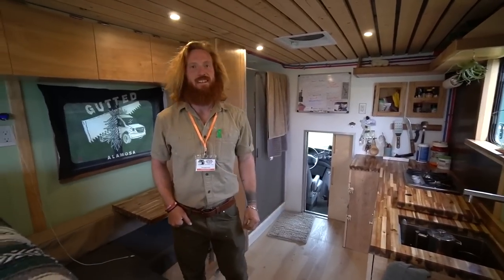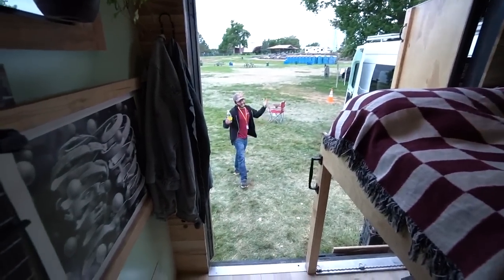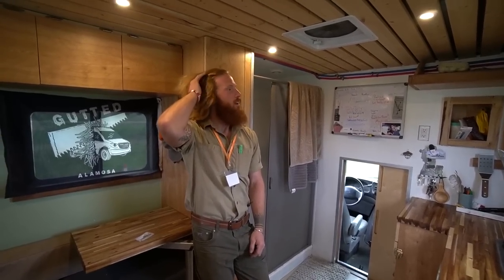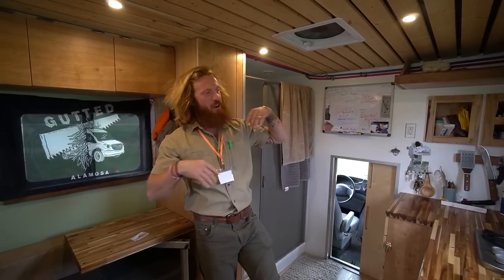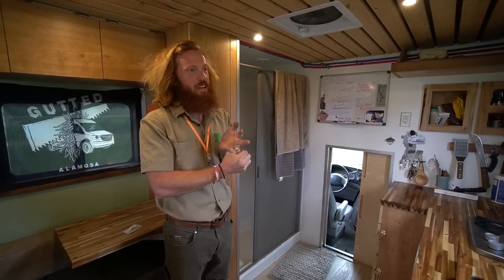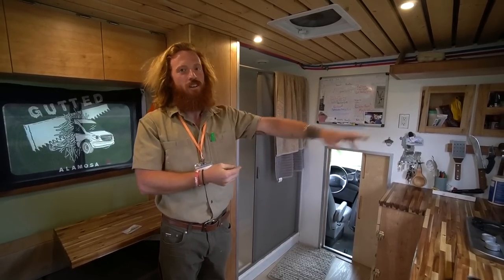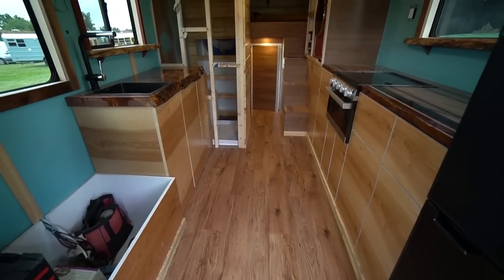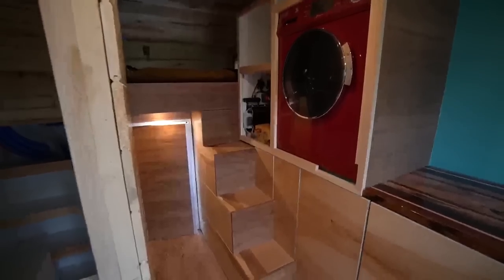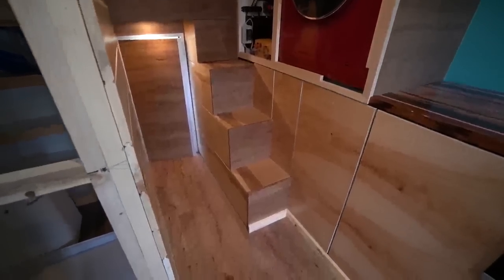Compared to vans, the box truck is massive. Aaron doesn't really want to build vans anymore. For client builds, he charges $85 an hour. His own build was about $12k in materials and two months of labor — roughly $25–30k in labor. The second truck currently being built is about $25k in materials alone with three months of labor, but has really nice components.